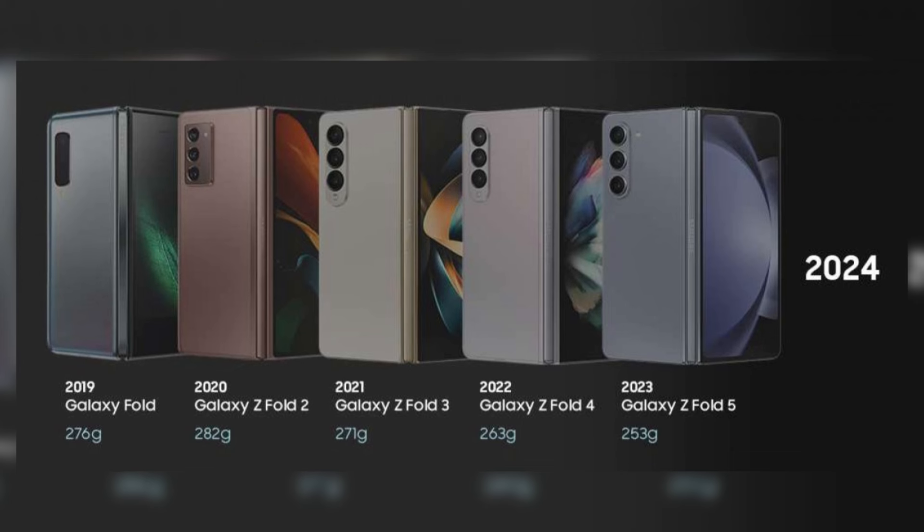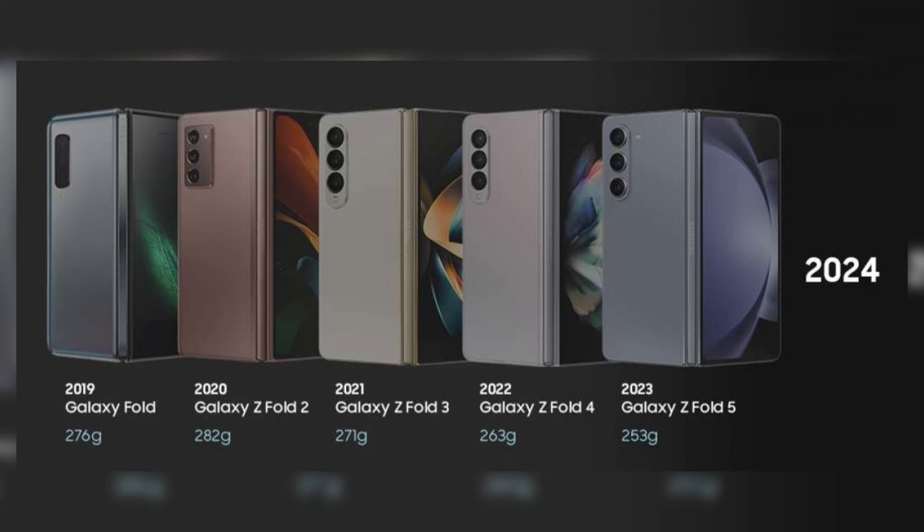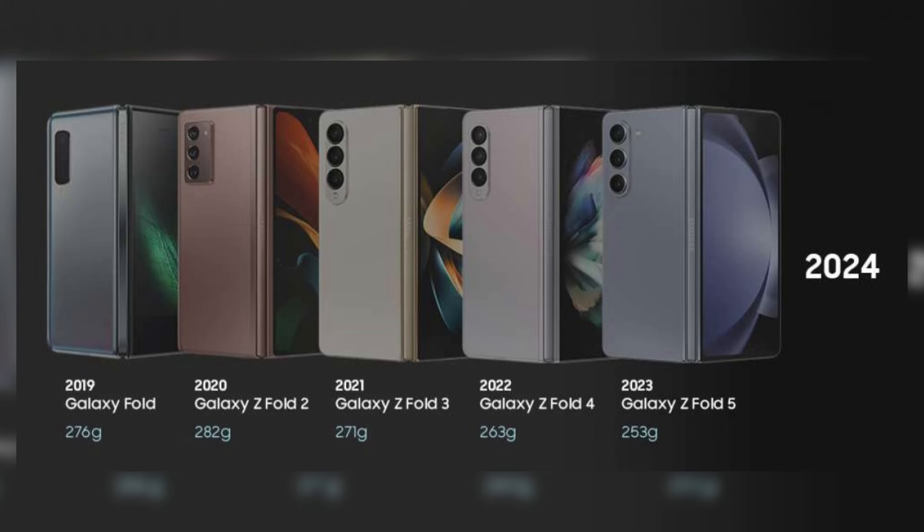Renowned leaker Evan Blast, via 9to5Google, has shared rendered photos of the devices in striking detail late on Thursday night on social media and in his newsletter. More pictures of the two future foldables in various colors were uploaded on WinFuture shortly after his leak. The next Galaxy Unpacked presentation is anticipated to reveal both of Samsung's foldable phones, but the most recent leaks haven't left much to the imagination.